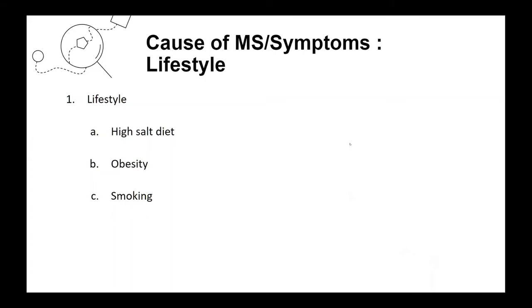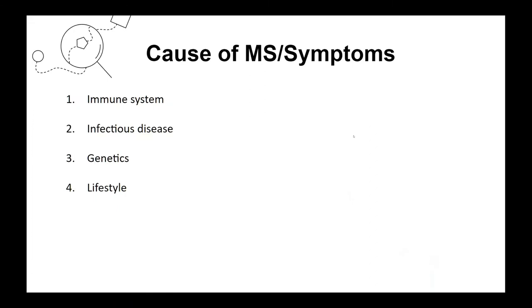The final factor is lifestyle. A high-salt diet, obesity, and regular smoking can all increase your risk of developing multiple sclerosis. In summary, symptoms of multiple sclerosis occur because T cells begin to attack oligodendrocytes from a combination of these factors, leading to oligodendrocyte death through inflammatory and immune attacks, causing apoptosis of neurons, demyelination in the CNS, and ultimately the symptoms of multiple sclerosis.